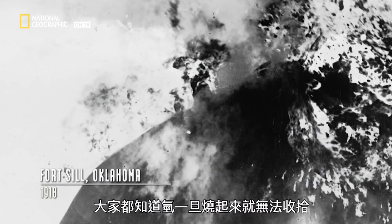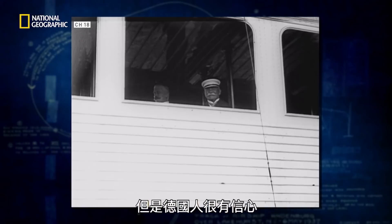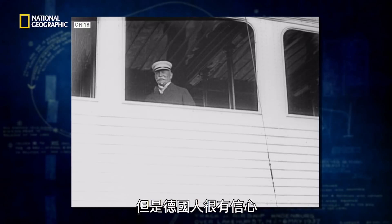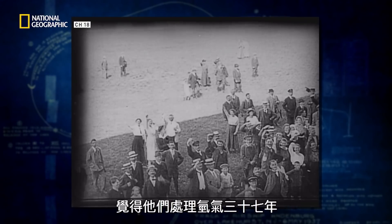Everyone knew that hydrogen burned, and it burned furiously. But the Germans had the feeling — this overconfidence — that after 37 years of working with hydrogen, "we got this. We know how to deal with hydrogen safely."